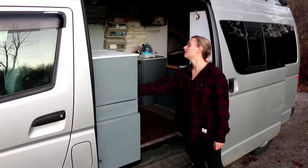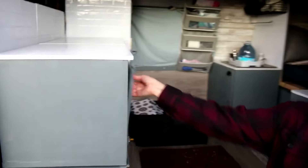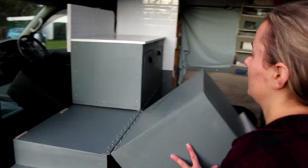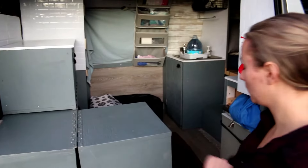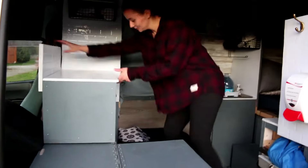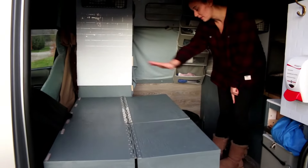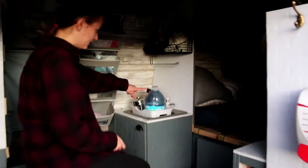Over here we have countertop space for prepping food and such, with these little latching doors. These fold down at night for dog beds to go on them, because they do travel with their two poodles. The dog beds go on top so they're not hogging the human bed.